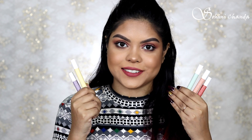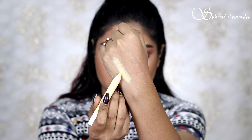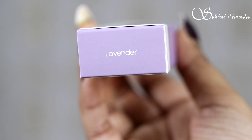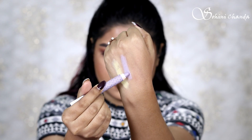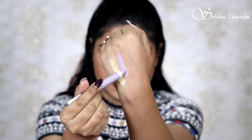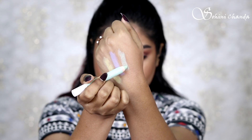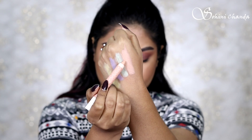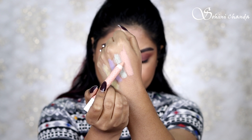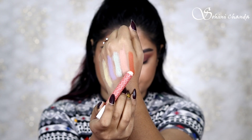Now let's talk about how and when to use these color correctors. The yellow color corrector conceals under-eye circles in light skin tones and highlights high points of the face. Lavender brightens yellow tones and covers dark spots, old bruises, or areas of dull complexion. The green corrector conceals acne breakouts, rashes, or skin irritation. The peach corrector neutralizes blue, green, and purple hues to conceal dark circles and signs of fatigue. The orange corrector also conceals dark circles and signs of fatigue on medium to deep complexions.